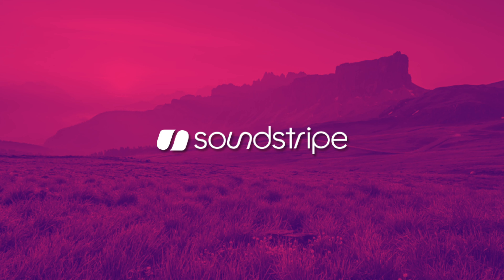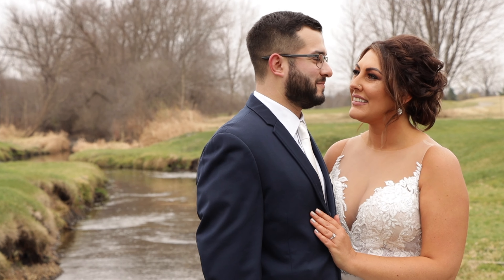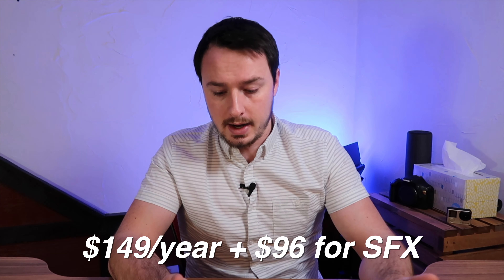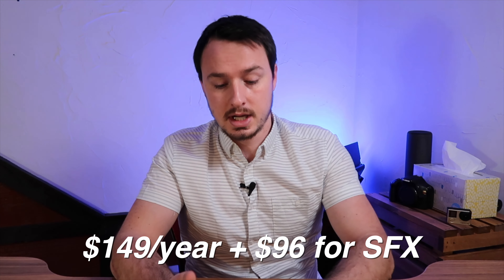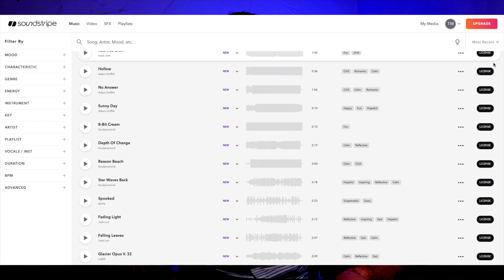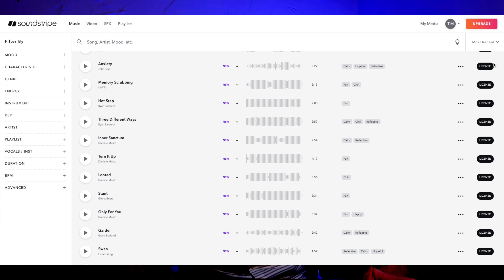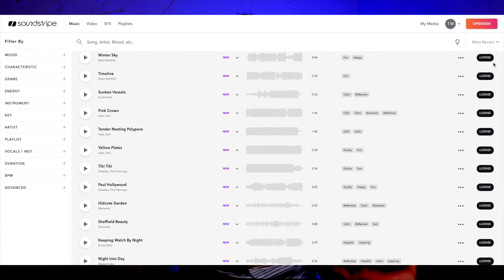Another option that I recently got is Soundstripe. I got them specifically for my wedding videos because they have really good options there and they're relatively cheap — $150 a year just for music. If you wanted to add sound effects to that as well, it'd be about $250. I'm still relatively new to Soundstripe, but they have a really good library of options and great artists. They also have good organization for the music you've downloaded.